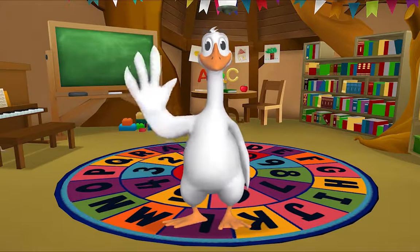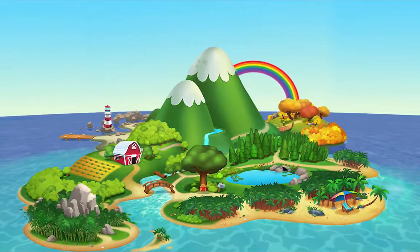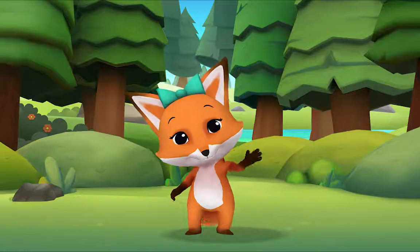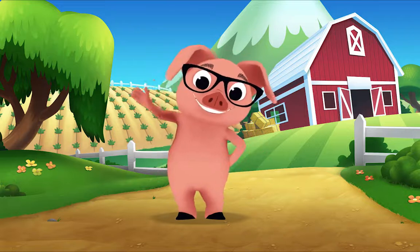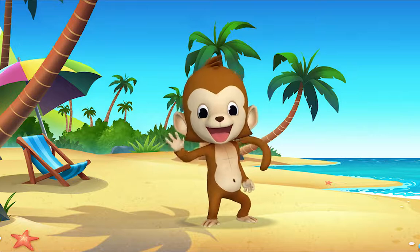Hello! Hello, hello, it's time to say hello. Hello, hello, let's stop to say hello. It's a way to say we're glad you're here. Come on and say hello.